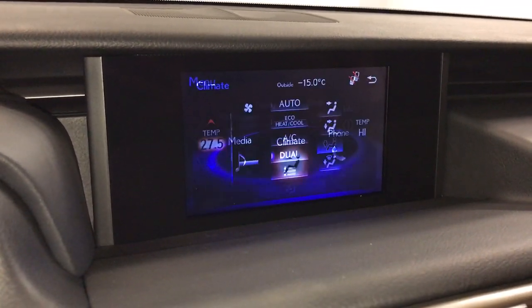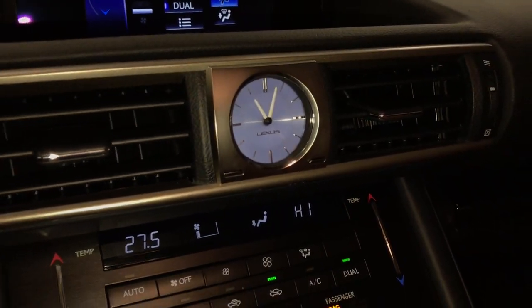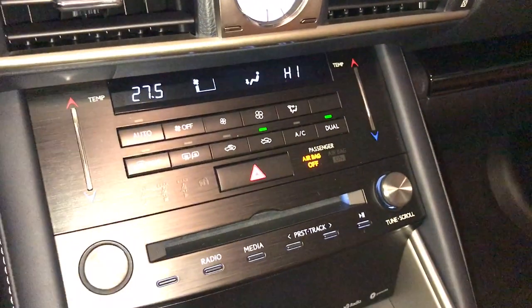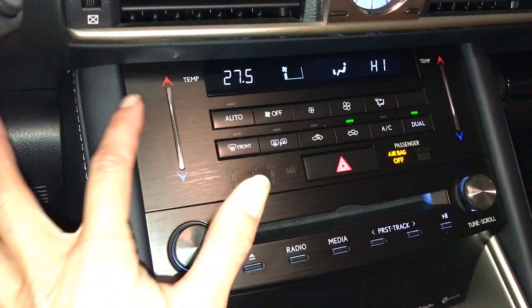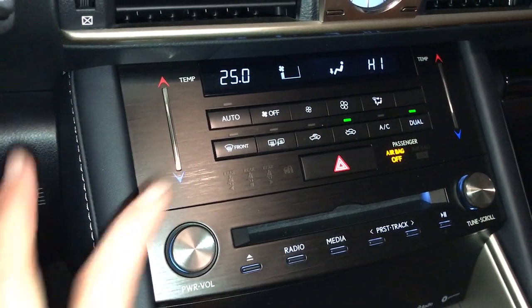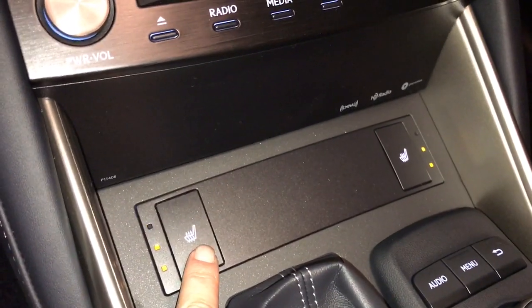You can control your climate from up here. Down below you have a new analog clock, dual zone climate control, AC, front and rear defrost, side mirrors are heated, touch panel for the temperature, shortcut buttons for audio, heated front seats with three settings.